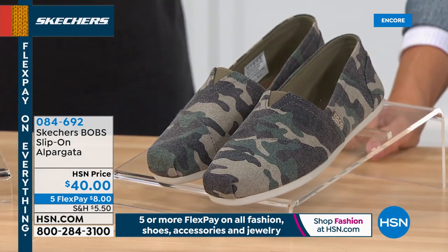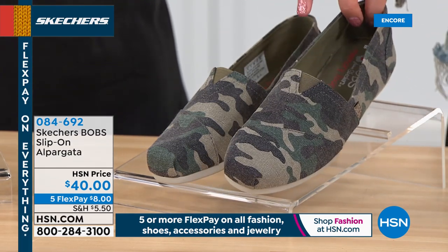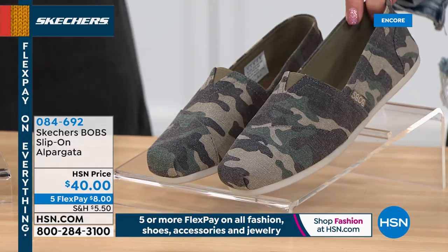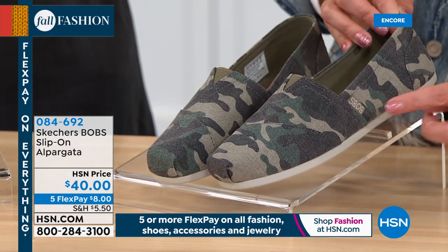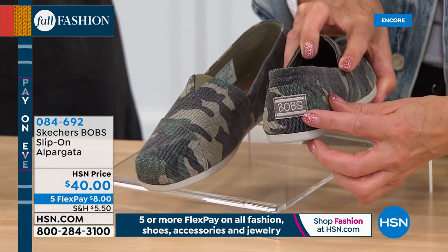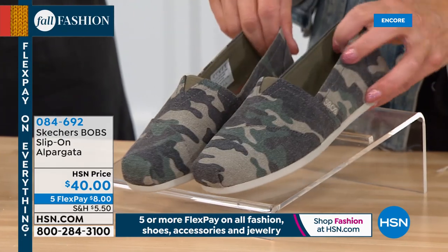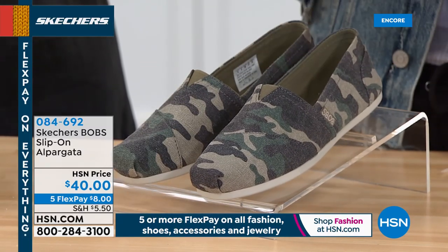It has a beautiful woven upper, but the memory foam insole is what makes it a true Skechers style. This is from their collection called Bob's — you'll see the Bob's logo right here on the side of the shoe, and also on the back. Bob's is part of the Skechers brand. You have that little pin tucking around the toe as the fabric wraps around, and another nice easy slip-on style with a little bit of stretch here too. This is the camouflage — it's called Glam Attack.